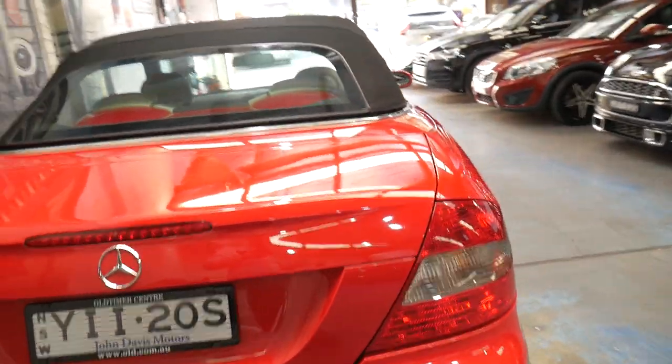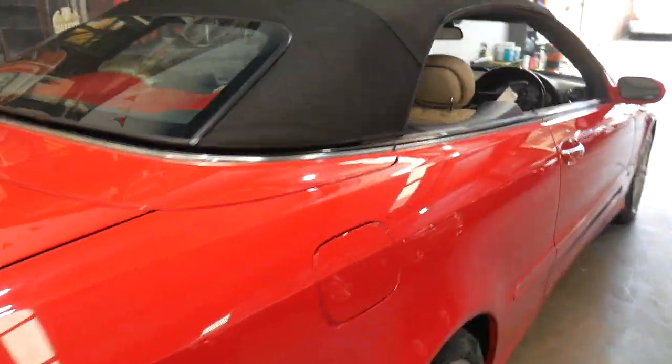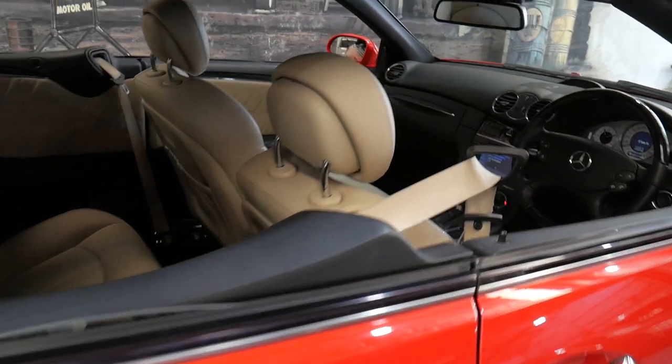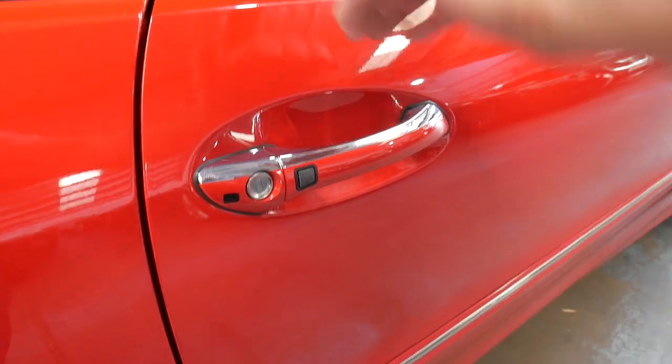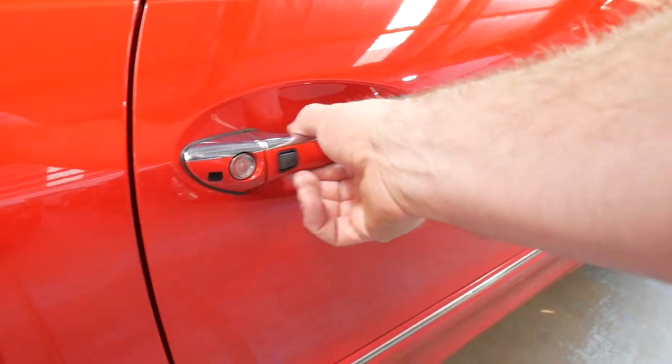The boot's closed. It's absolutely beautiful and it's been so well serviced. It's got keyless entry as well, so at the click of a button you can lock the car, or to unlock the car you just put your hand behind the handle.